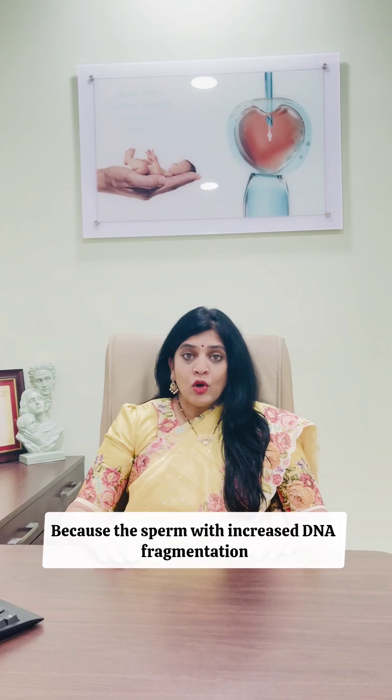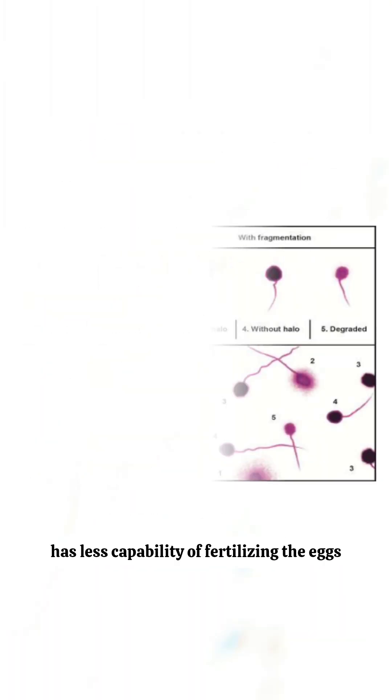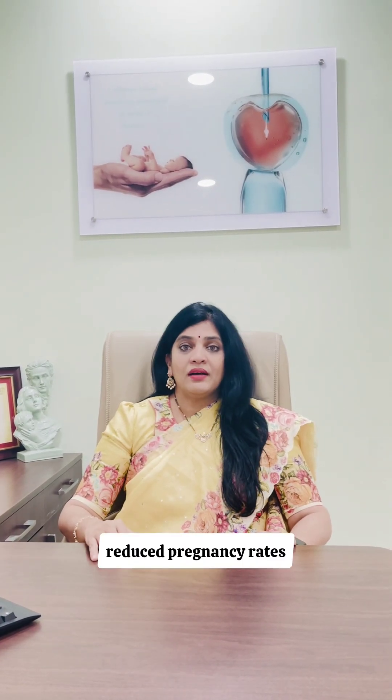Why is it important? Because sperm with increased DNA fragmentation has less capability of fertilizing eggs. Thereby, there is a lower fertilization rate, poor embryo quality, reduced pregnancy rates, and increased miscarriage rates.